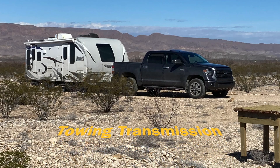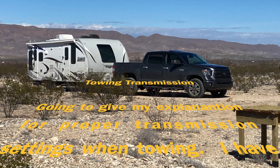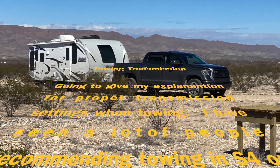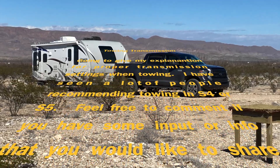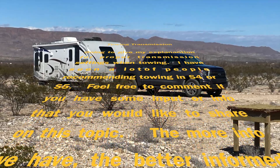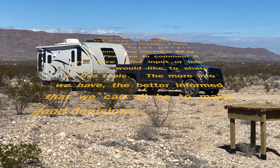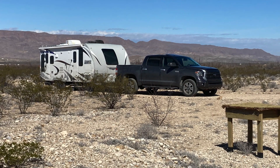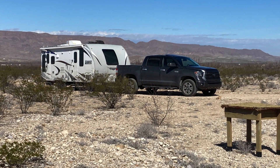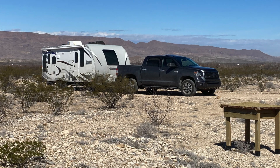I've come across a lot of differing opinions on the proper way to tow with your Tundra relative to your transmission settings. Should you be in tow haul mode? Should you be in drive? Should you be in S4 or S5 when traveling down the highway? I'm going to try to explain some of that and how it works with Toyota's AI system, which does seem to appropriately select the right gear most of the time.